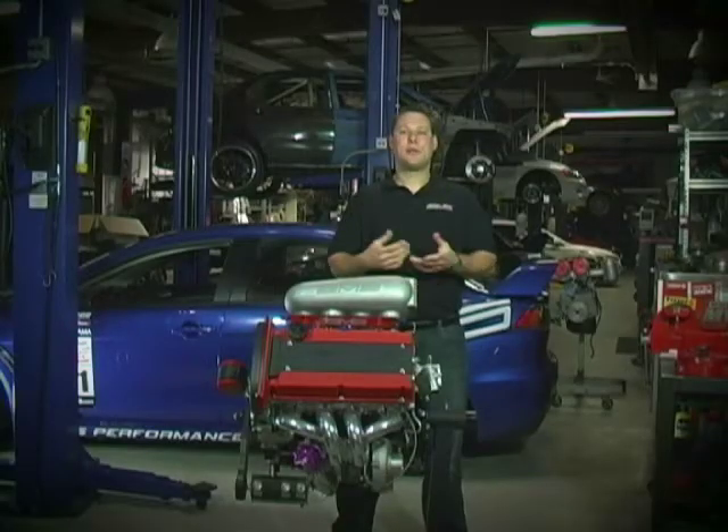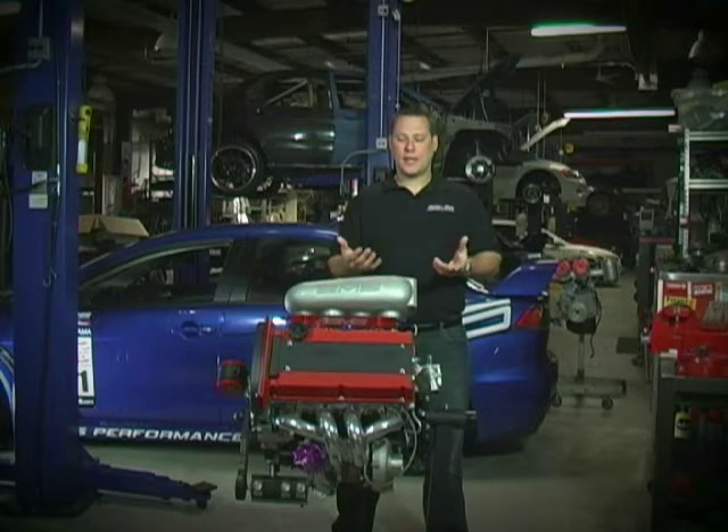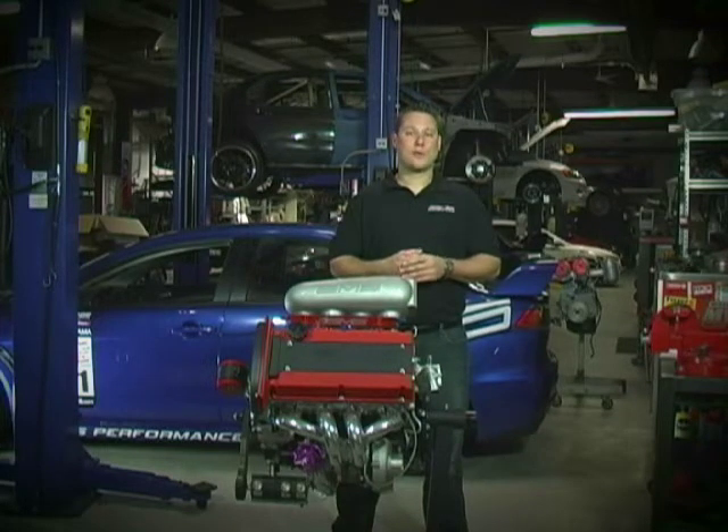For the actual competition, we traveled to the engine dyno facility. There we made a few pulls to test everything, make sure the boost level and air fuels were correct. In the end, we spun the motor to 9,000 RPM and ran 40 pounds of boost. This resulted in 1,035 horsepower and 647 pounds of torque, which was high enough to secure a first place finish.